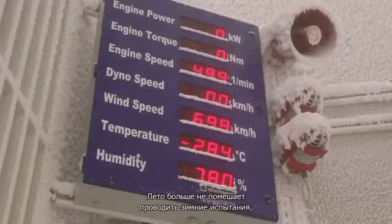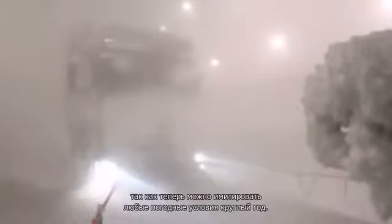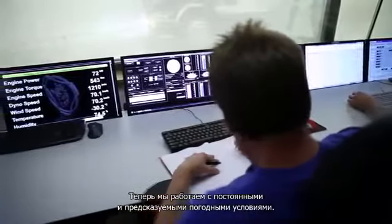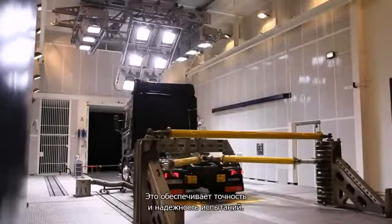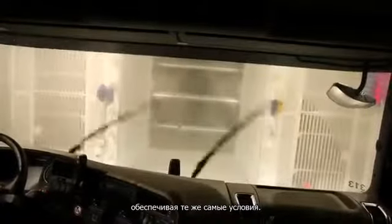Summer is no longer a problem for winter testing, as all weather conditions can be simulated year-round. We can now work with constant and predictable weather conditions, giving reliability and precision in one solution. The same test can be repeated with consistent conditions each and every time.